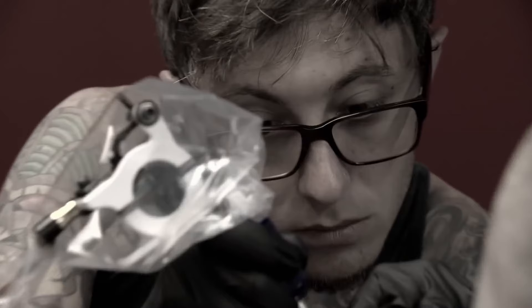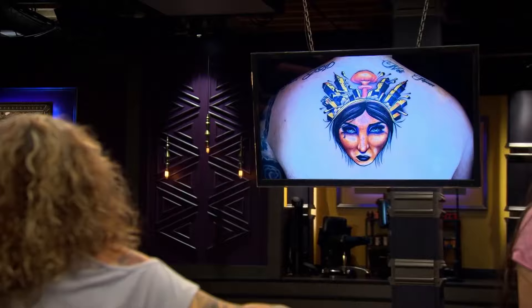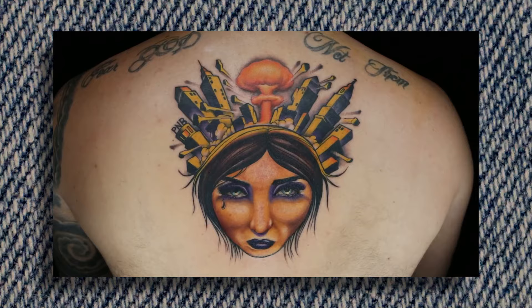It wasn't looking good for him — thanks to this tattoo, he was in the bottom three. The judges noted: 'The drawing itself, the composition is terrible. Worst face of the day.' While the judges were making their decision, the human canvases discussed their tattoos. Rockoff's canvas said: 'This is my tattoo — my artist was Alex Rockoff. One cheekbone is definitely a lot higher than the other one. It's not a very pretty face. It's almost like a scary woman's face. I wanted a beautiful woman's face — it's a very wicked witch. I've got to live with this forever and that nose is f***ed.'